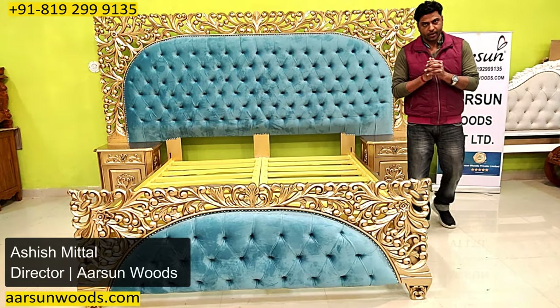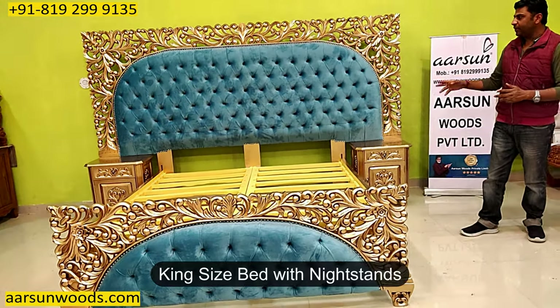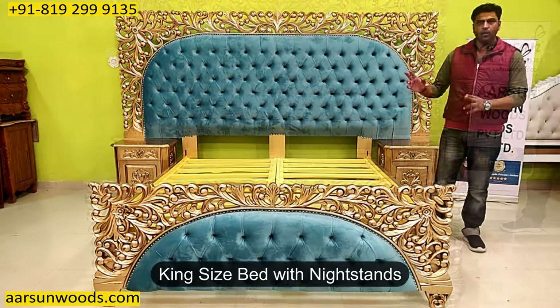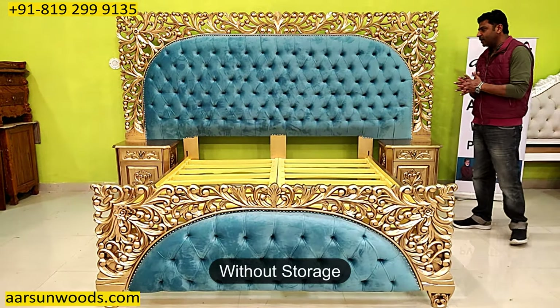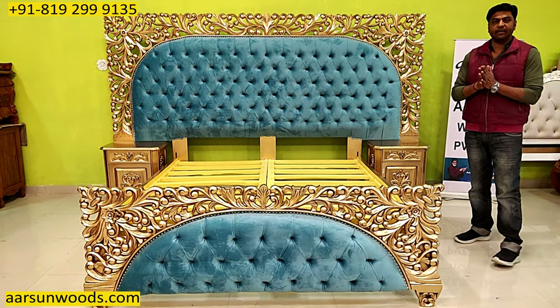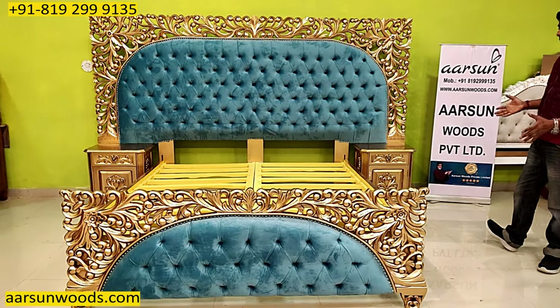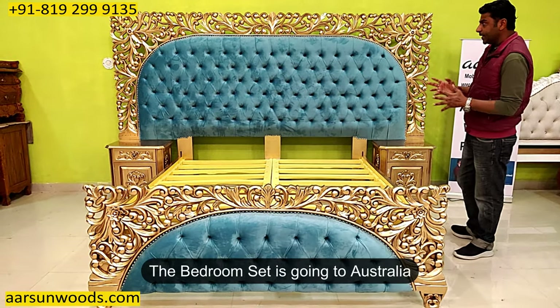Aashish Mittal again from Aarsan. I'm showing you another bed set here — a bed with nightstands without storage, a different concept from regular bed cots. I wanted to show you something like this earlier but we finally got to make this one. This is going to Australia.